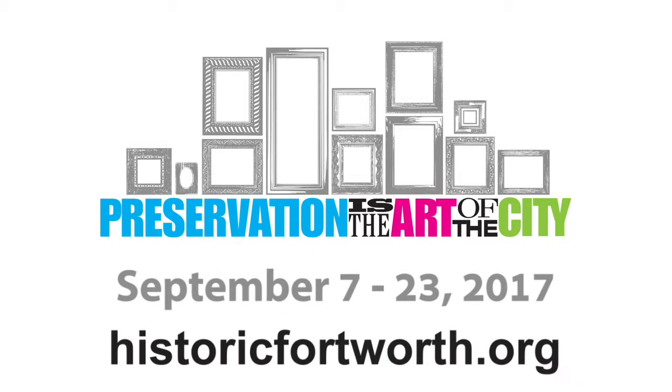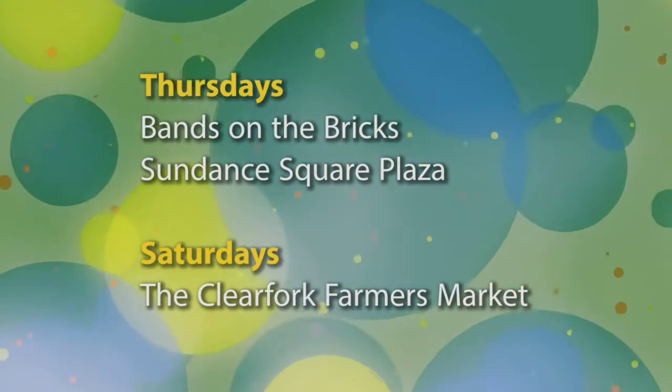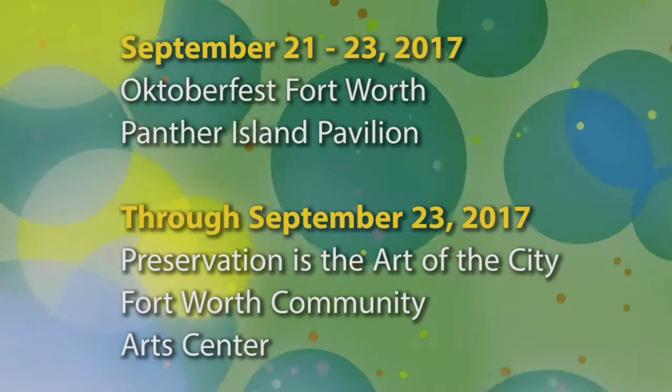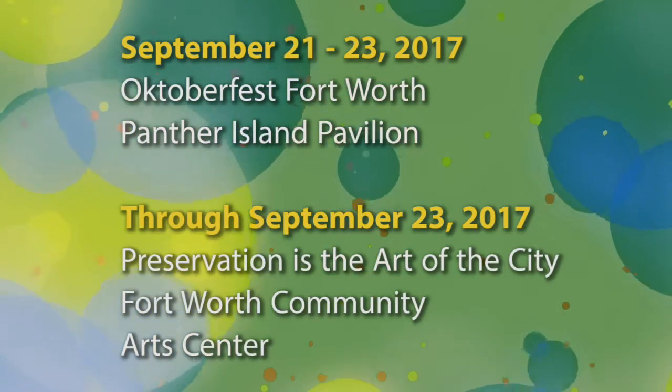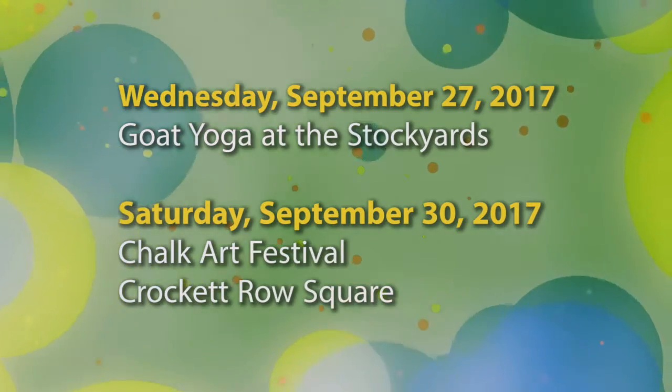Preservation is the Art of the City runs September 7th through 23rd at the Fort Worth Community Art Center. Here's a look at other events happening in and around Fort Worth in the next few weeks. For a listing of more events and city meetings, you can always check the calendar at the city's website.